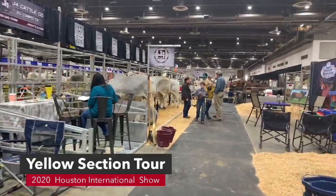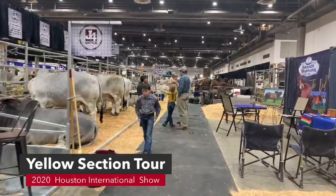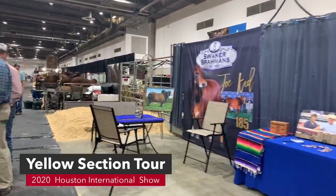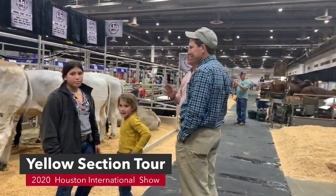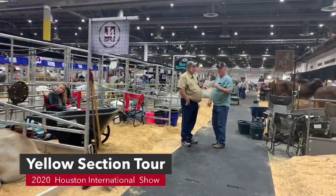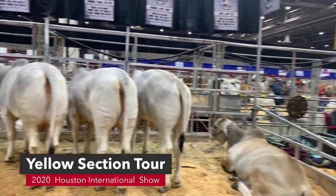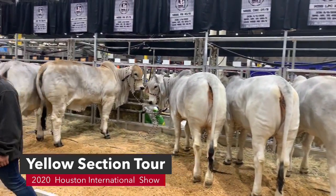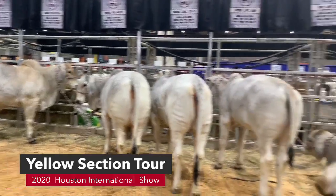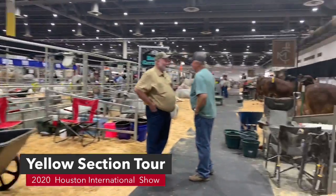Now we have Swan or Brahmins — Pasquale is the judge here, they have just a little display. Then we have J4 Cattle here in the yellow section. Make sure you stop and see them. They're going to be over by Walters, and we're just about one aisle over from the dock area.